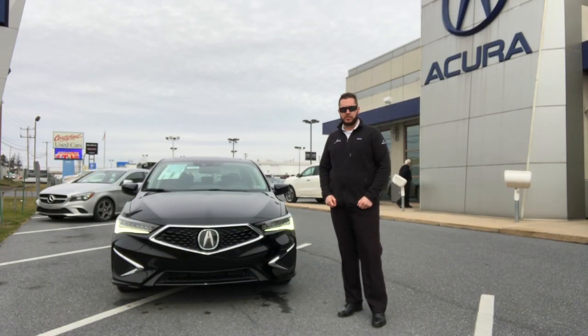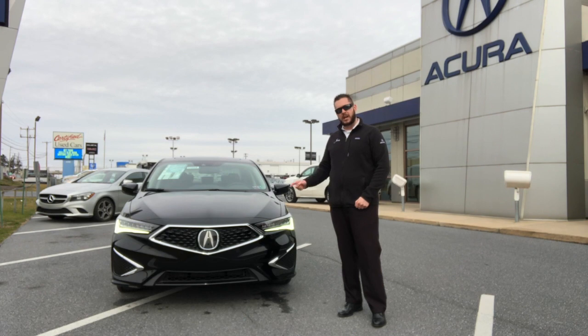Hey, what's going on guys? Jason Ness here at Joe's Acura in Lancaster. Today I have a 2020 Acura ILX Premium Package. I'm going to dive in here to show you exactly what you get with this package.